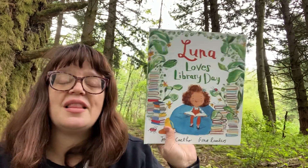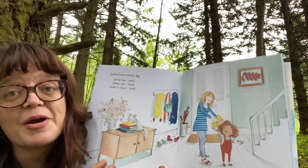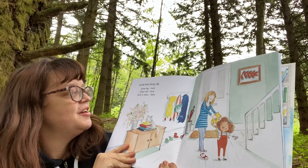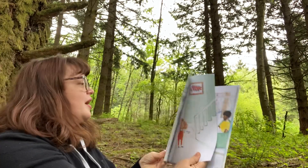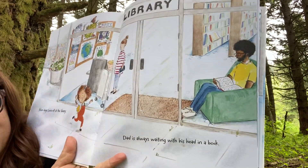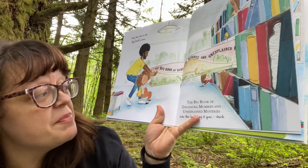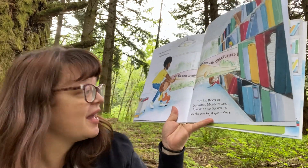So I'm going to start with Luna Loves Library Day. Everyone who knows me knows I love libraries — I have them at home and school, I've been a librarian, I love building libraries. Luna loves library day. Library bag? Check. Library card? Check. Books to return? Check. This book was made by Joseph Colo and Fiona Lumbers. There's even a Matisse on the wall — look at that beauty. Mom drops Luna off at the library and Dad is always waiting with his head in a book. What a great day to head to the library. Today they start in the big book section: The Big Book of Dinosaurs, Mummy's Mummies, and Unexplained Mysteries — into the book bag it goes. Check.